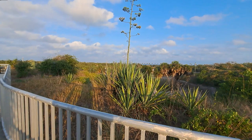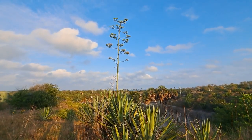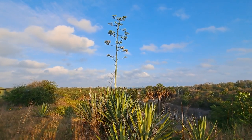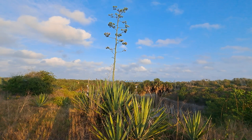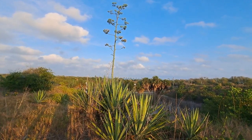I wanted to point out this plant right here. See this? You guys ever seen these before? Can you identify them? I'll give a hint — they actually do have a relation to the famous agave, which is, of course, used to make tequila.